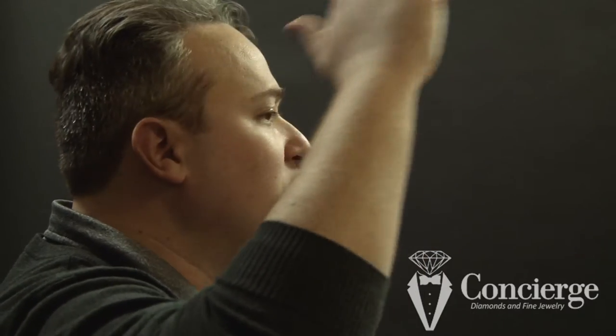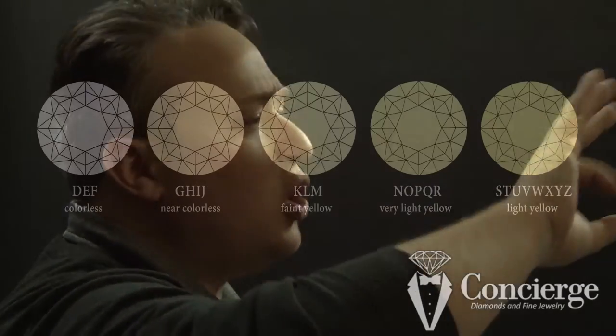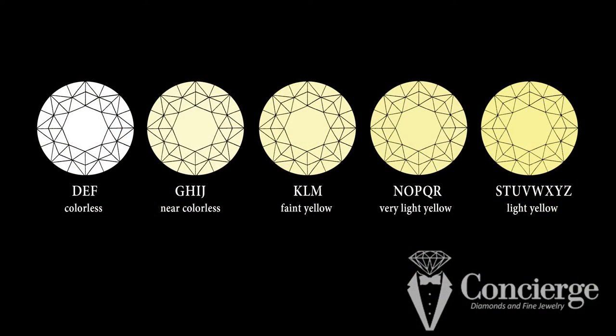Our next C is color. A diamond is a crystal formed deep underground millions of years ago, and that crystal is made of carbon. However, when that carbon is crystallizing, there are always other chemicals present — sometimes nitrogen, could be iron, could be boron, cobalt. Color is graded on a scale from D down to Z, with D being pure, pure, pure ice — no color to it at all. And the farther we go down the alphabet, you might see a little yellowish, a little brownish, a little greenish, a little grayish.